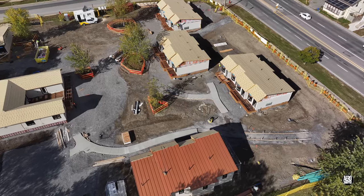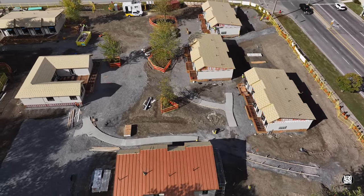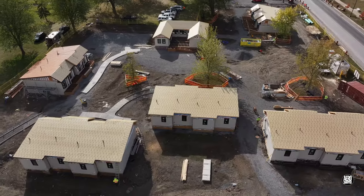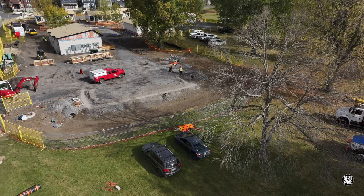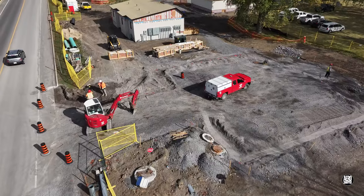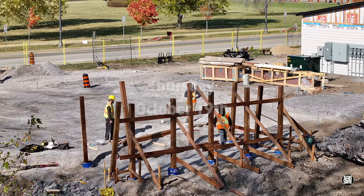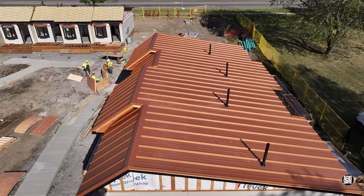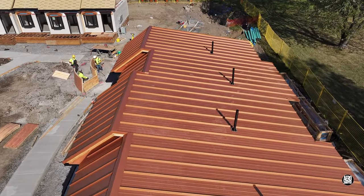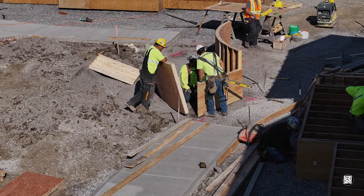By the middle of the month things were really beginning to shape up. Work is still taking place to prepare the parking area, and an area is being prepared for refuse and recycling containers. The first roofs are in place and preparations are beginning for more concrete to be laid for additional sidewalks and other features.